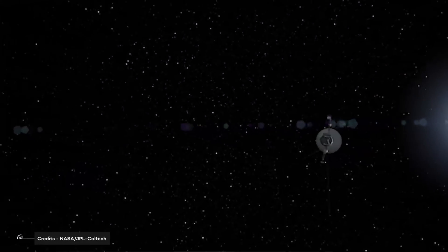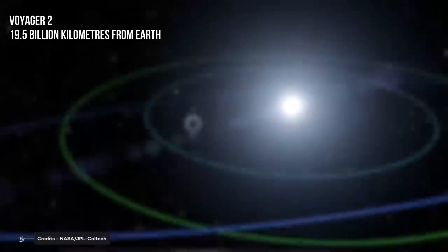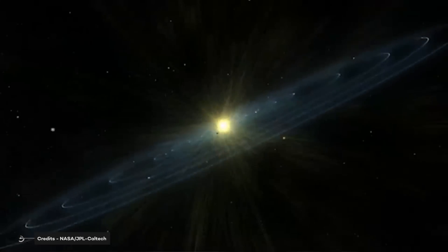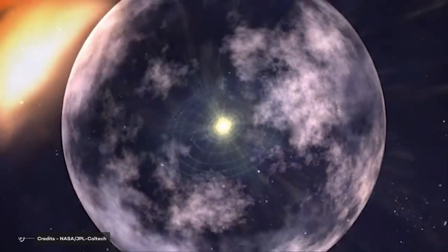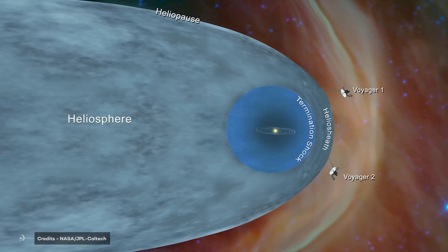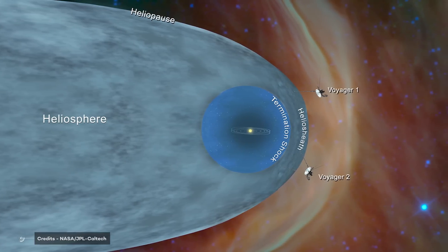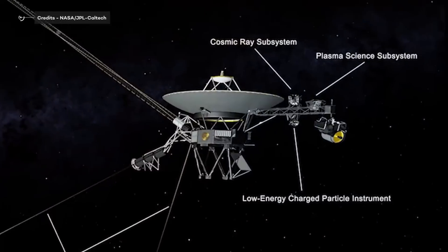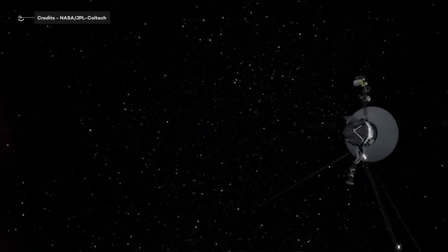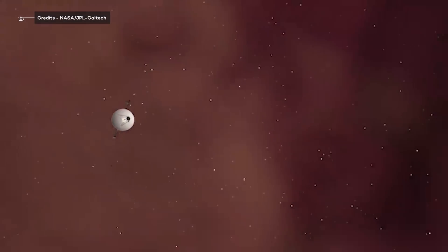Let's not focus only on the bad news. Voyager 1's twin, Voyager 2, currently at a distance of 19.5 billion kilometers from Earth, continues to operate normally and seems to have no problems. Both Voyagers have operated far longer than mission planners expected and are the only spacecraft to collect data in interstellar space. Launched in 1977, the information they've provided has helped drive a deeper understanding of the heliosphere — the diffuse barrier the Sun creates around the planets in our solar system. Engineers continue to work at solving the Voyager 1 mystery while scientists make the most of data from its unique vantage point.